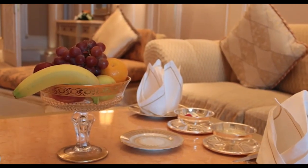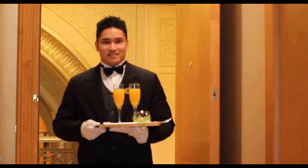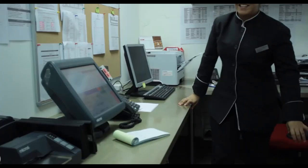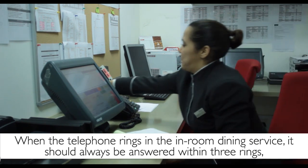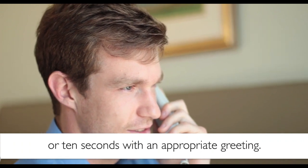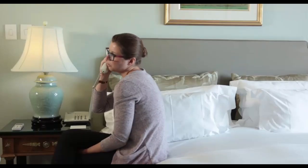In-room dining is a great convenience for our guests. But just because we serve our guests in the privacy of their own room, it doesn't mean that we leave any of our high service standards behind. When the telephone rings in the in-room dining service, it should always be answered within three rings or ten seconds with an appropriate greeting. We do this so that the guests' time is never wasted and so that they know exactly who they are talking to immediately.